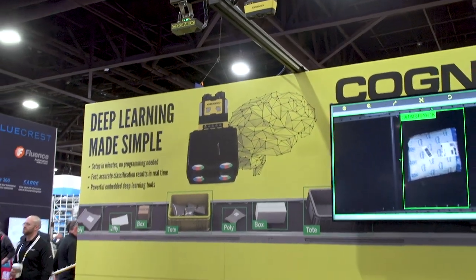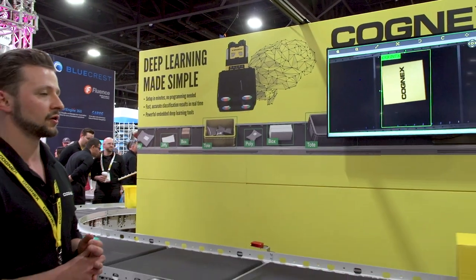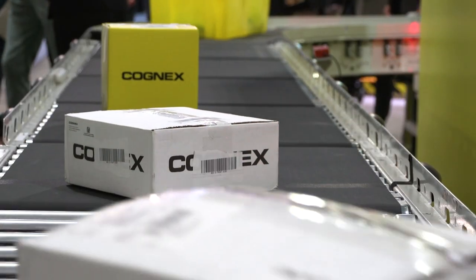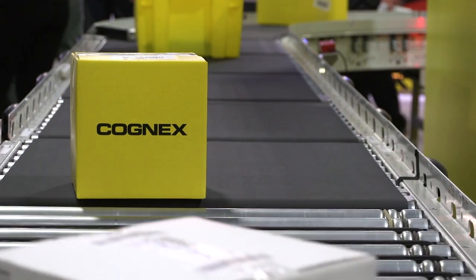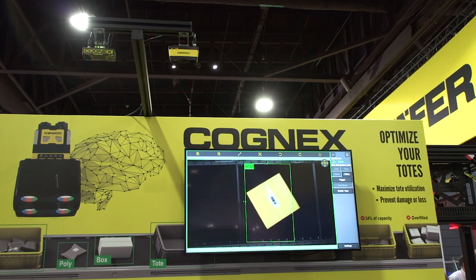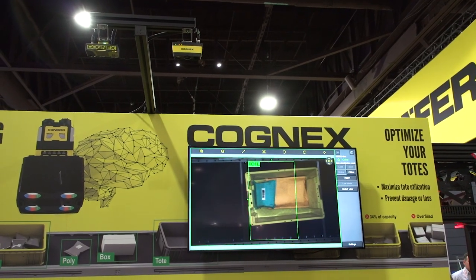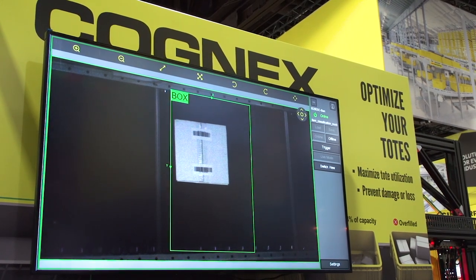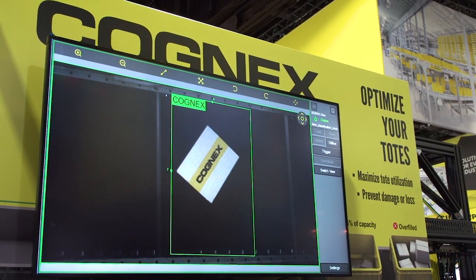The other really neat thing about this device is that it has our powerful deep learning tools, but they're implemented in a way that makes them really easy to train and really easy to set up. For this particular system, all we had to do is provide a couple of examples of each box or tote type, and we were able to classify that with really robust performance — 10 minutes setup time max.